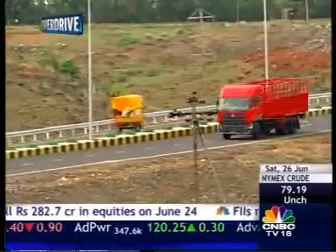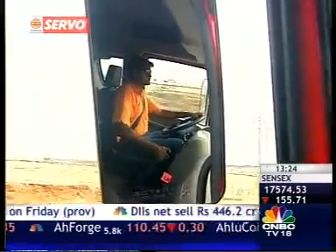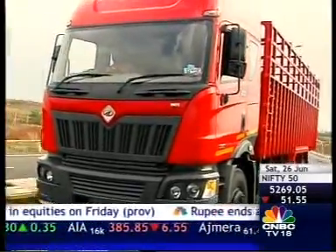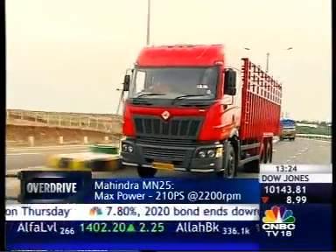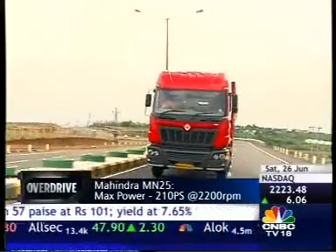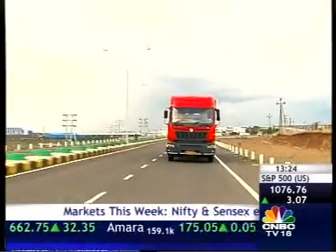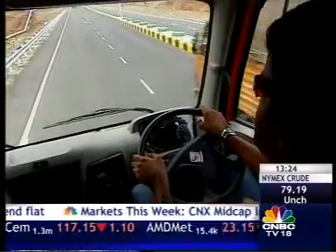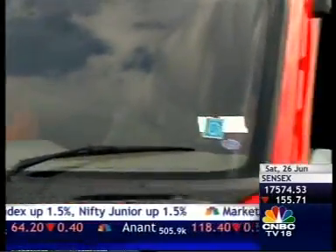Now you must be thinking: a 2.0L car engine can produce 300bhp, so why 7.2L and only 210? Here's the deal — unlike high-revving car and bike engines, these giant truck motors are slow-revving and hence produce max power at just 2,200rpm. That's why the MN25 uses a six-speed gearbox, and more importantly, that's why everything seems to happen in slow motion, especially if you're a regular car driver. But that doesn't mean it's slow — this truck maxes out at 90km/h, almost 10 clicks faster than the Indian standard, and for an inexperienced driver like me, that's plenty fast.